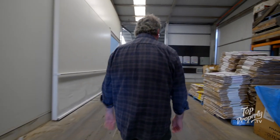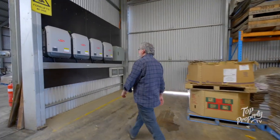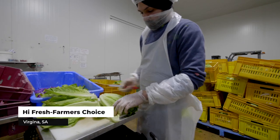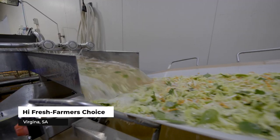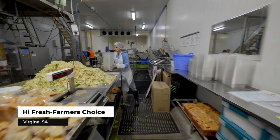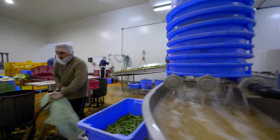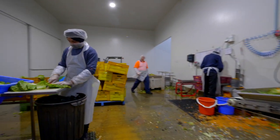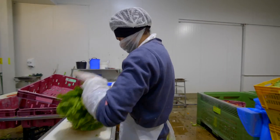We have 24-hour continuous pumping for our hydroponic arrangements. We also have cool rooms that are continuously running 24 hours, and we also have the processing operation that consumes a reasonable amount of power during those working hours. The operation has three facets: a team that works in the hydroponic arrangement, a team that works out in the broad acre supplying product into our processing, and our processing arm. We also have a DC in the Adelaide produce markets. In total we have around 30 to 35 employees.